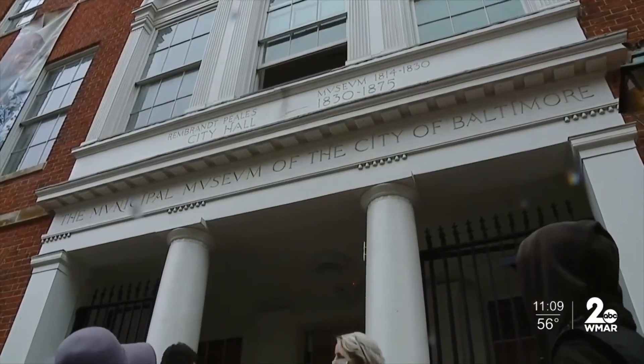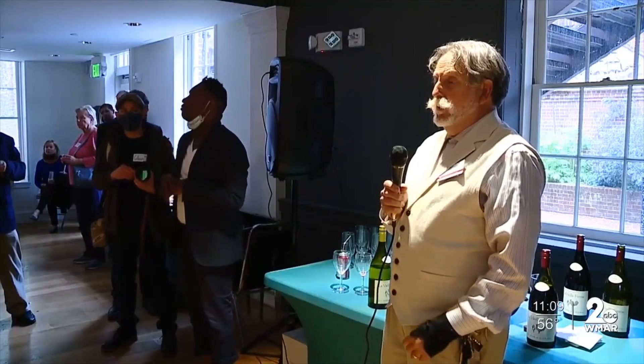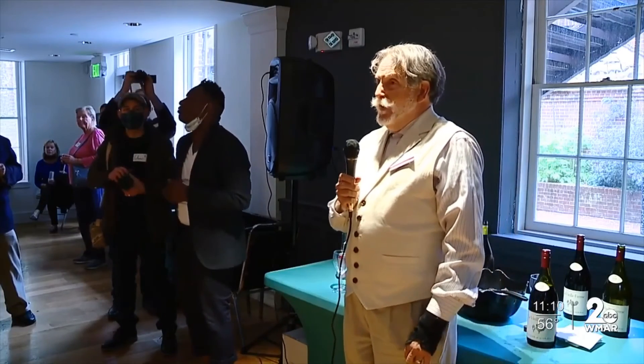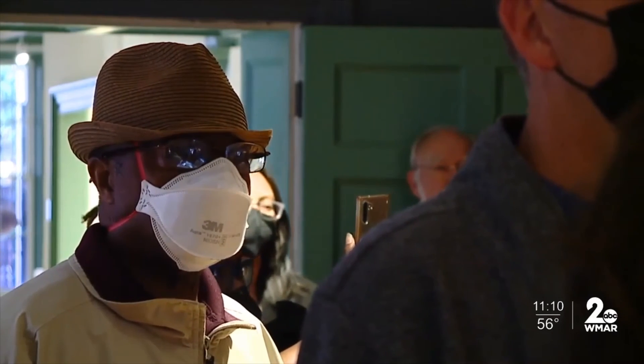It was also the place during Rembrandt Peale's day that gaslight technology was introduced to Baltimore. The renovation project cost five and a half million dollars. A grand reopening is set for August 13th, which is the weekend of Peale's 208th birthday. The museum shares Baltimore stories through digital platforms as well as performances, talks, and other events. It's located on Holiday Street right near City Hall.